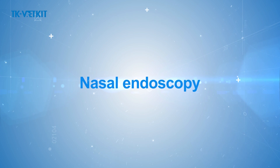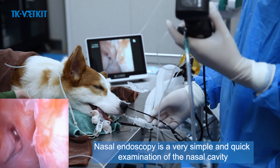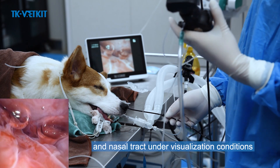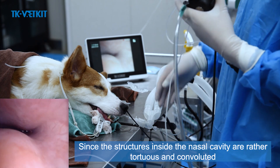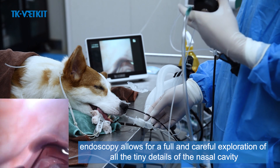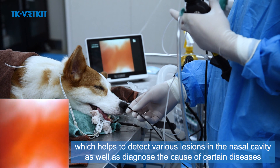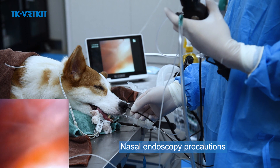Nasal endoscopy is a simple and quick examination of the nasal cavity and sinuses by visualizing structures inside the narrow nasal cavity and nasal tract. Since the structures inside the nasal cavity are tortuous and convoluted, endoscopy allows full and careful exploration of all tiny details, providing magnified observation that helps detect various lesions and diagnose the cause of certain diseases.